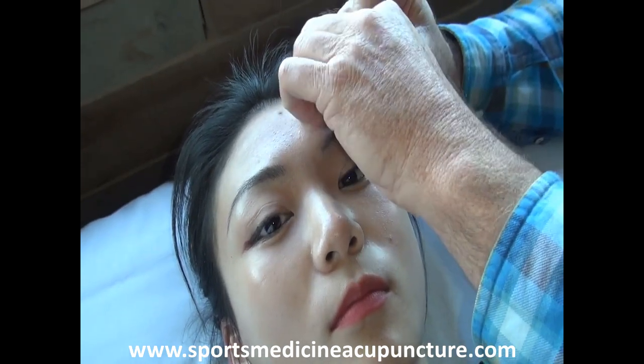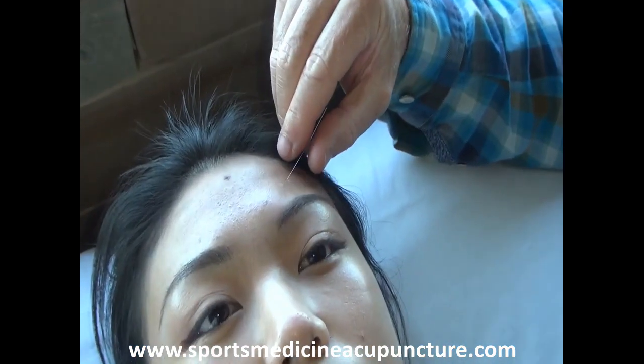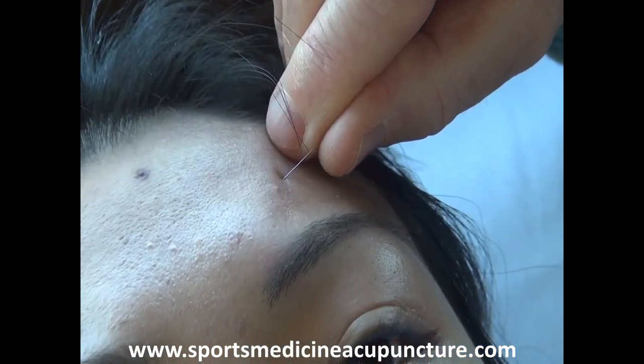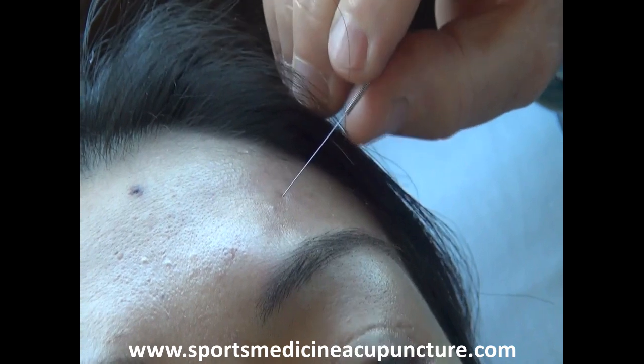So we're going to go from gallbladder 14, through the very thick frontalis tissue, and into the frontalis muscle, and stimulate.